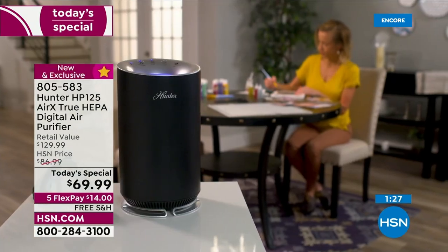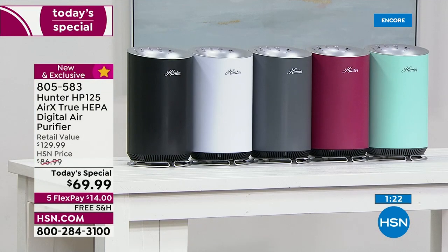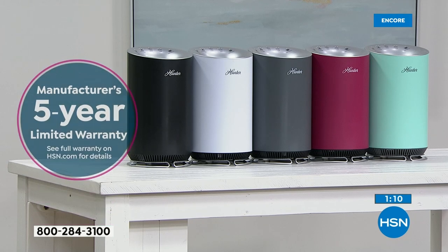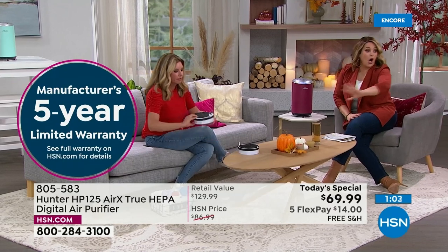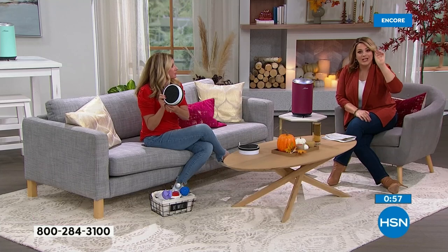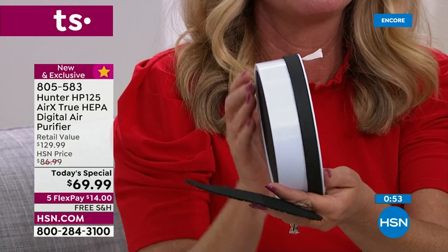We've got black, white, silver — silver is in the lead — plus the new exclusive merlot and the exclusive aqua. Item number 805-583, five-year limited warranty — nobody offers that. You can find the warranty details at hsn.com. You can go to big box stores and see a wall of air purifiers, but check the checklist. This one has all the boxes checked — it's Hunter, pioneering clean air since 1886.